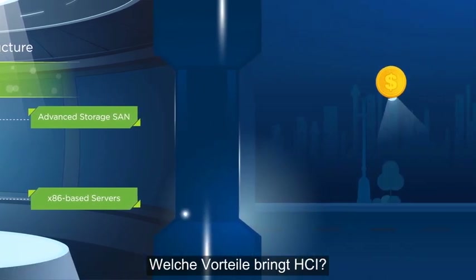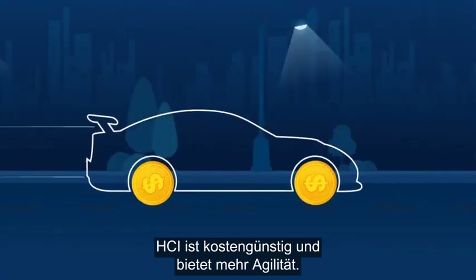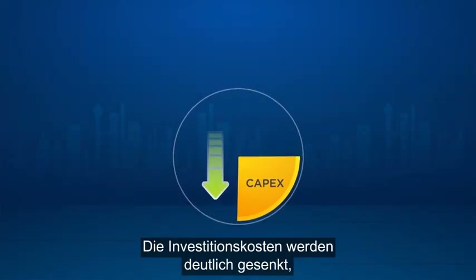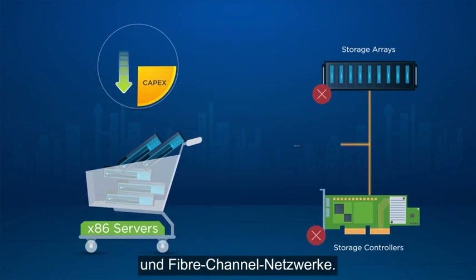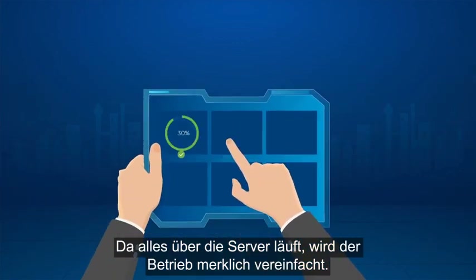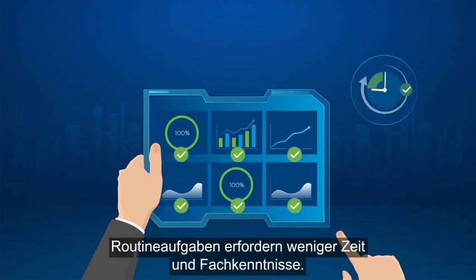So, why should you consider HCI? Because it saves money and delivers higher agility. HCI dramatically lowers capex costs because you just need to buy x86 servers and not proprietary storage arrays, controllers, and fiber channel networking. And with everything in the servers, operations become much simpler, requiring less time and expertise for routine tasks.